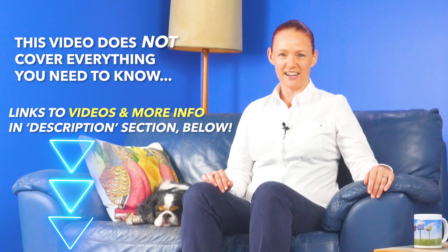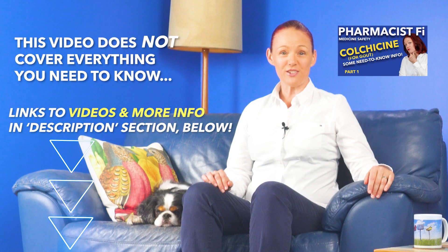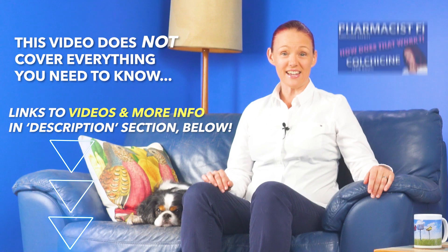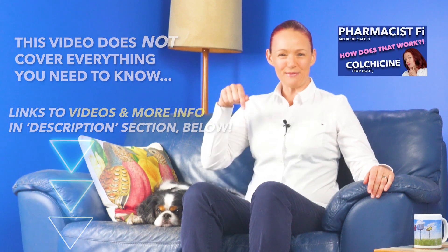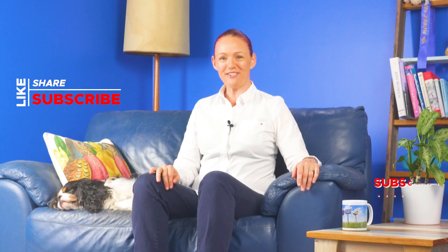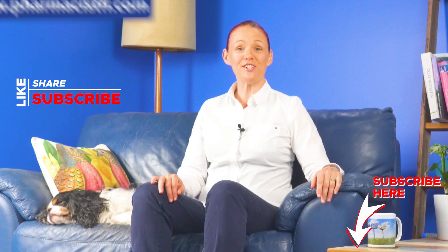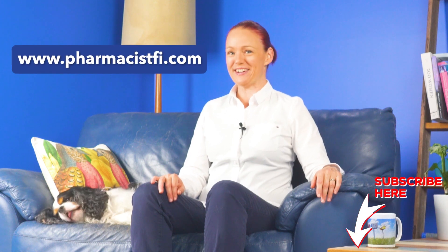Please note that this video does not cover everything you need to know about colchicine for gout. I'll put links to my other videos with other really important information about colchicine, plus some videos about gout and other gout medicines, into the description section below. Please click the subscribe and like buttons if you'd like to see more medicine safety videos, and consider supporting us by buying merchandise from our official store on our pharmacistfee.com website. Denver and I look forward to catching up with you again very soon. Thanks for watching. Bye.